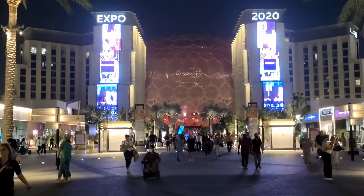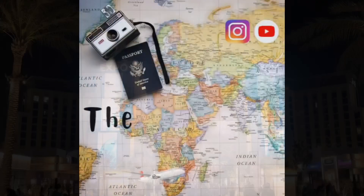Also, do like, share, and subscribe to our channel, and comment below where you would like to see us next.